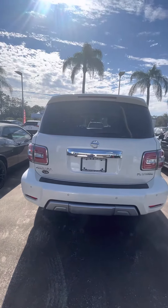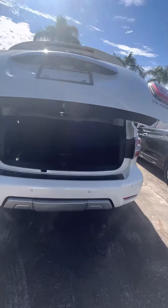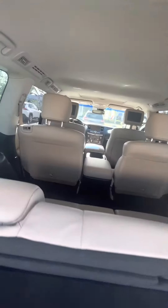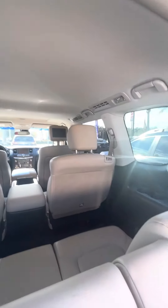Tailgate — I'm going to open it up for you. This is the platinum version. This is the trunk space; seats fold down. This is the back, and as you can tell, it was very well maintained, very clean vehicle.